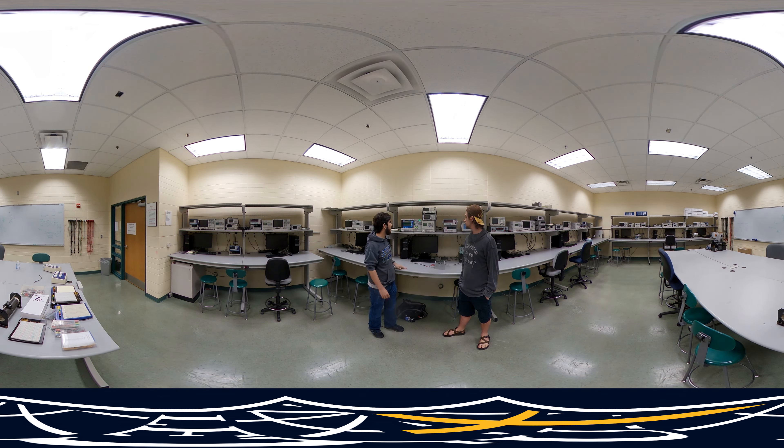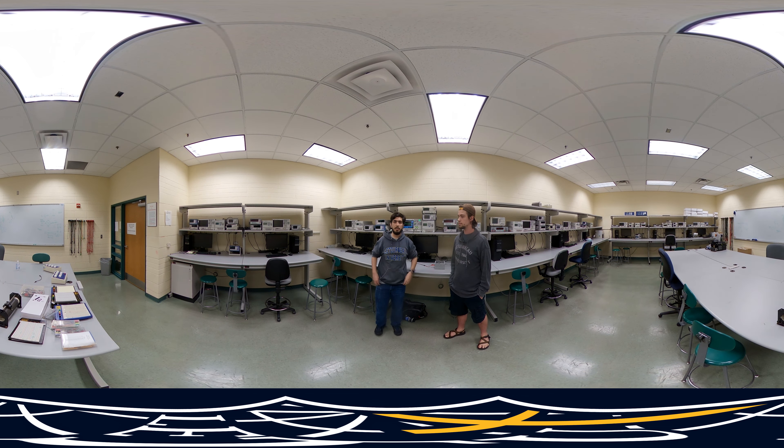We also have a whole bunch of lab equipment in here. We have DMMs, DC power supplies, oscilloscopes, and that's all to help us with measurements and figure out things for lab. Thank you. We hope to see you here.